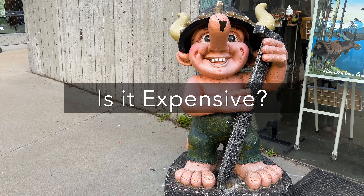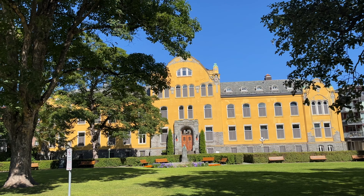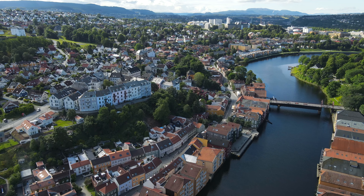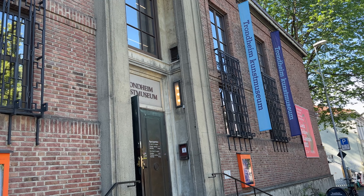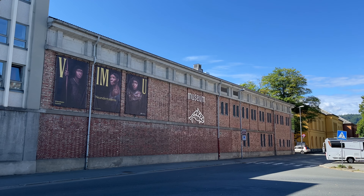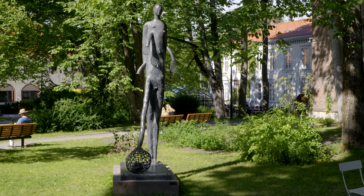Trondheim, like pretty much all cities in Norway, is on the expensive side by international standards. Hotels and rental accommodations are likely the biggest cost factor, but eating out in restaurants can also quickly become very pricey. Entrance fees to museums, attractions and tours will likely also be higher compared to other destinations. So all of this quickly adds up, but it's still possible to enjoy the city's attractions and experiences on a budget with some planning and smart choices.